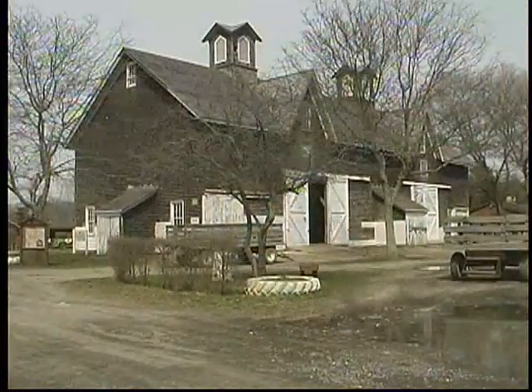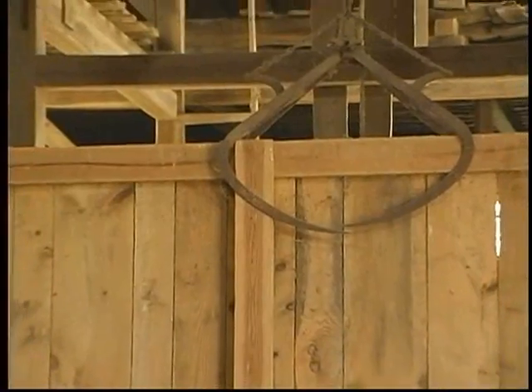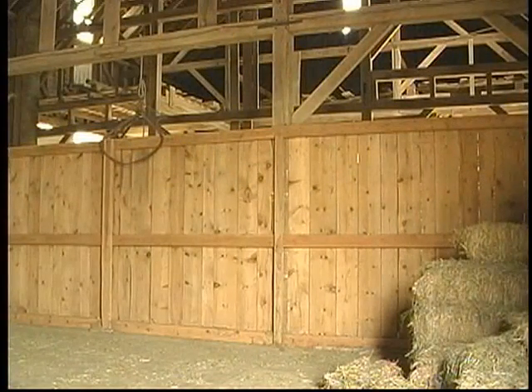The most important building on this farm is the historic hay barn. Its official title is the Suffolk County Almshouse Hay Barn.